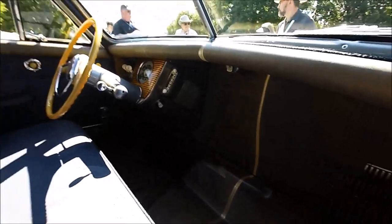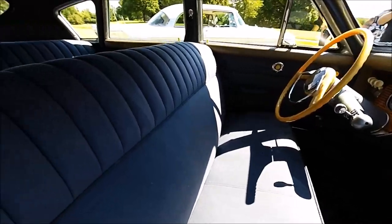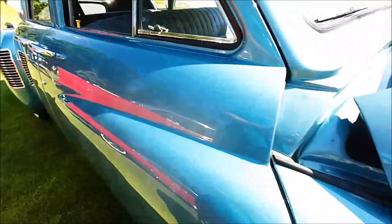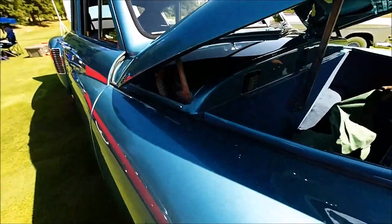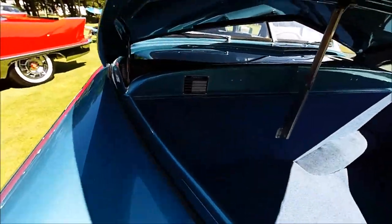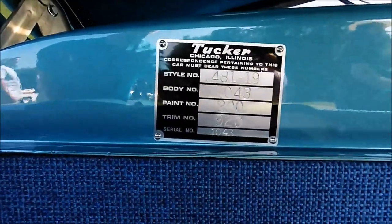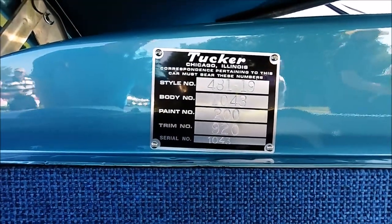There's a safety crash compartment where, if you're a passenger, some people suggested you could duck down in there and possibly do better in an accident. We're not sure about how well that would work, but we like the thought process. And then here's the trunk in the front and the data tag that shows this is 1043 — the serial number, style number, body number, paint number, all of that.